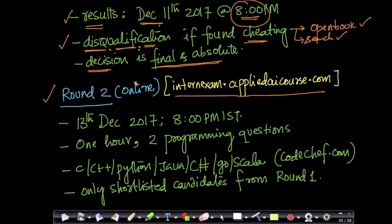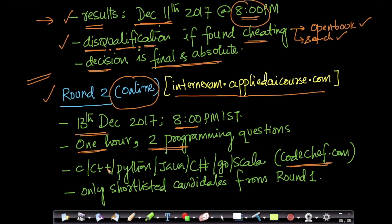Round two is also online, and it is only for candidates shortlisted in round one — not all candidates, as we have thousands who applied. You can go to internexam.appliedaicourse.com; round two starts on December 13th, 2017 at 8 PM. It is a one-hour test with two programming questions, and the site will redirect you to a page on Code Chef, the platform we'll use for the programming questions.